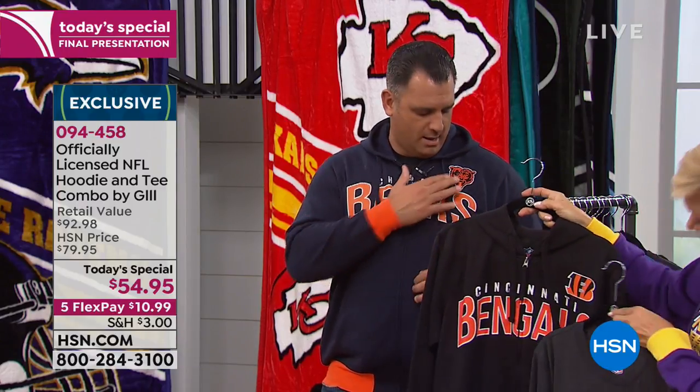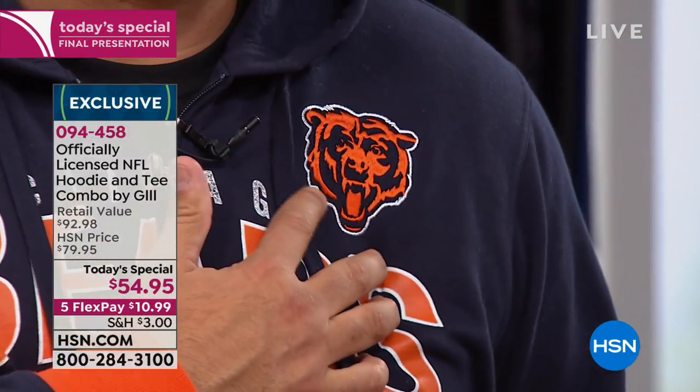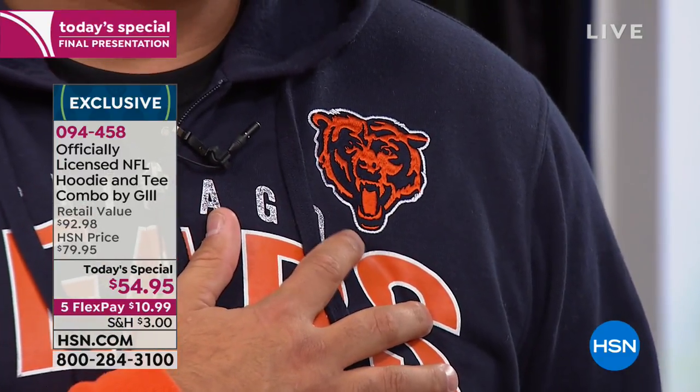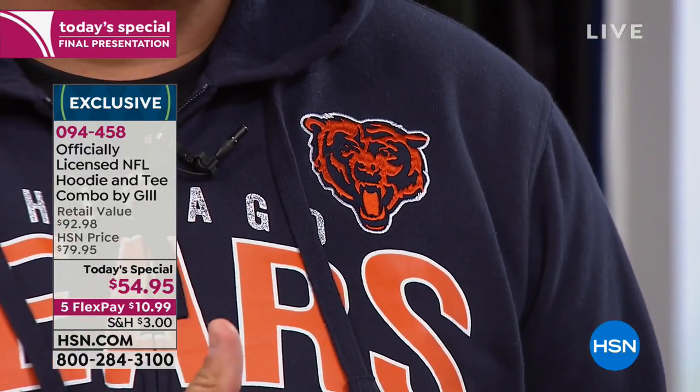The logo, the team name, the screen print — and up here there's also an actual stitched-on embroidered team logo, which is really a nice hit. We didn't have to add that, but you see the detail in the stitching — that fine sateen threading used — just another quality hit that really exemplifies the great price of the jacket itself.